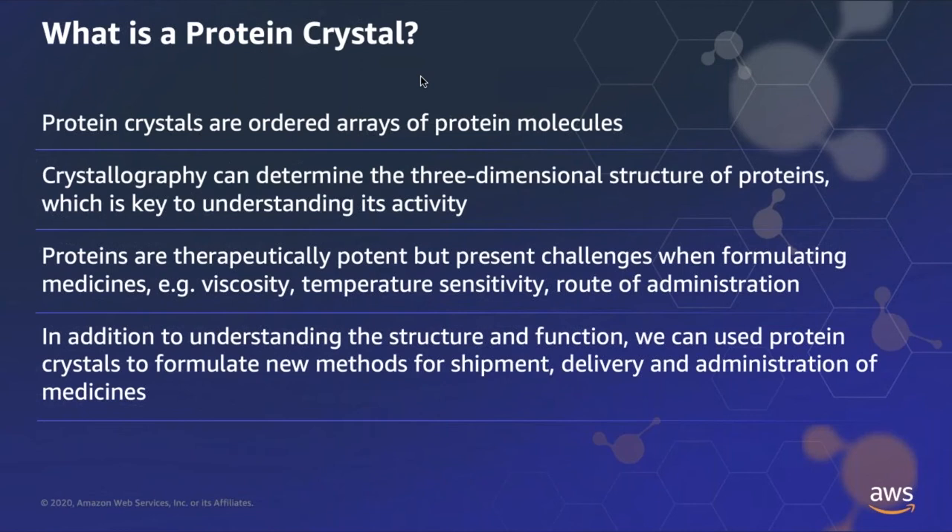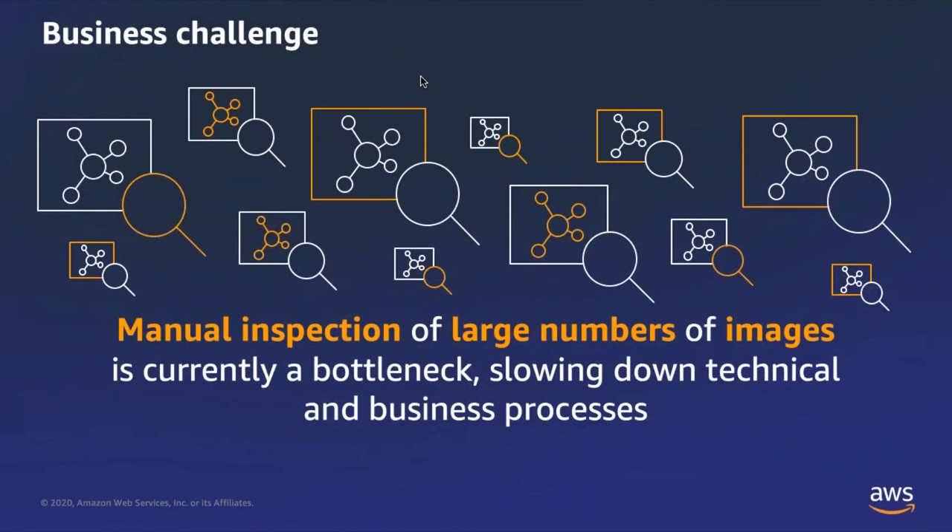In addition to understanding the structure and function of a protein through examining its crystal structure, we can also use protein crystals to help formulate new methods for shipment, delivery, and administration of medicines to patients. Our business challenge is that convincing a protein to form into a crystal can be difficult. We run experiments that subject proteins to a broad array of conditions to try to induce crystallization. Scientists generate an experiment, set up arrays of conditions, and then examine those experimental wells over time using a microscope and taking pictures. Those photographs are then inspected manually by a trained scientist to look for crystal formation.